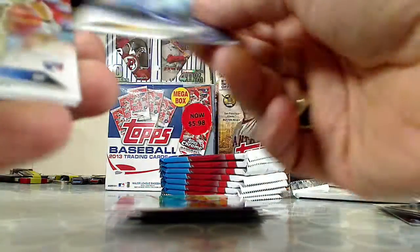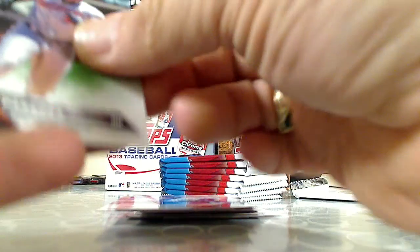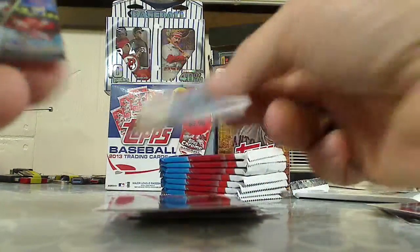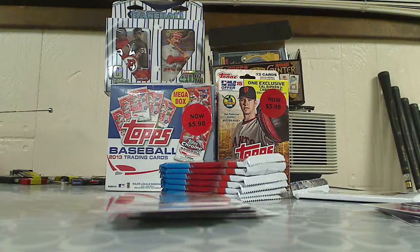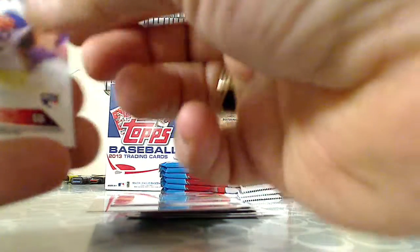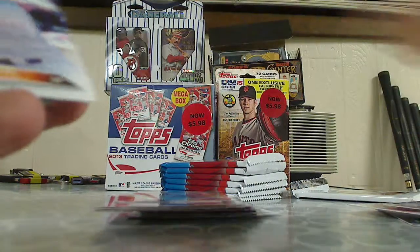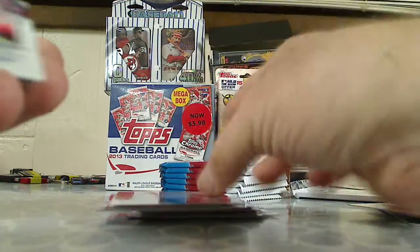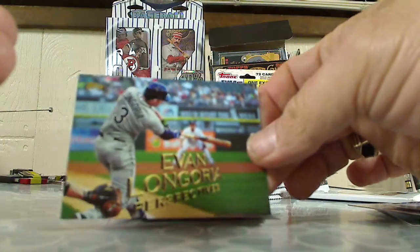Omar Infante, Steven Piscotty rookie card, Kevin Siegrist, Jake Peavy, and a Topps Bunt card. Corey Seager rookie card. David Wright base card, Miggy Cabrera. Atlanta Braves team card — this is a nice insert set too — Perspectives, Evan Longoria.